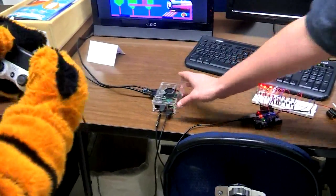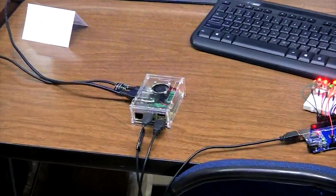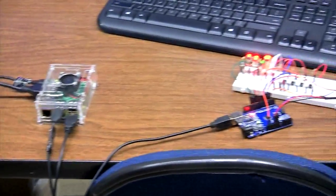Over here we have what's called a Raspberry Pi. It's a computer the size of a credit card. You're kidding me — it's a whole computer right here.